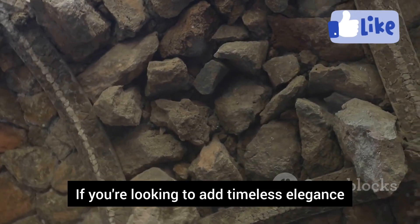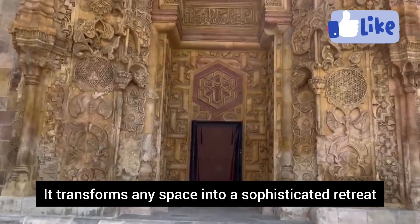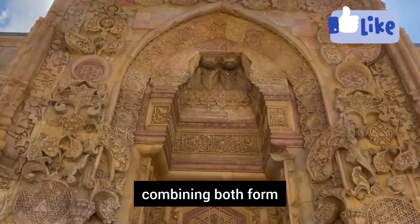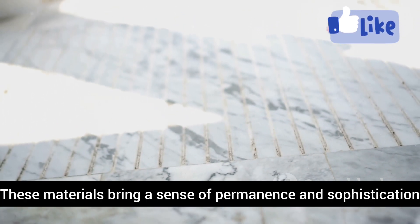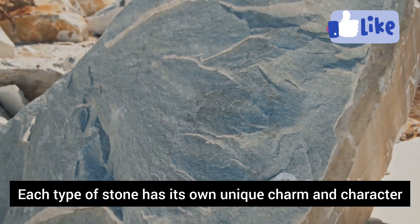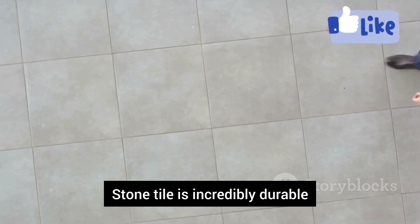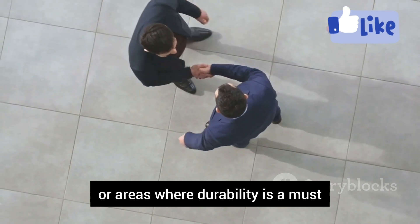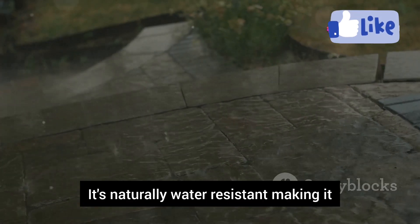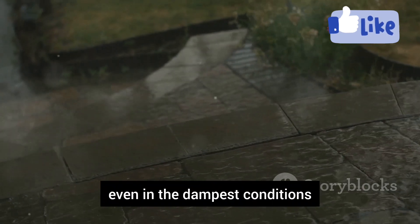If you're looking to add timeless elegance and natural beauty to your basement, stone tile is the way to go. It transforms any space into a sophisticated retreat, combining both form and function seamlessly. Think slate, granite, marble — these materials bring a sense of permanence and sophistication. Each type of stone has its own unique charm, making your flooring truly one of a kind. Stone tile is incredibly durable, handles heavy foot traffic and spills, and is naturally water-resistant — a great choice even in the dampest basement conditions.